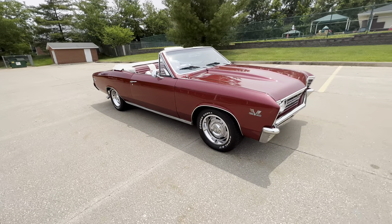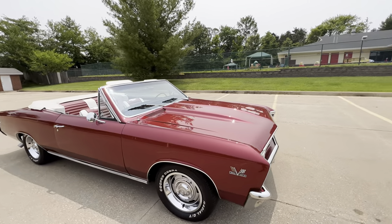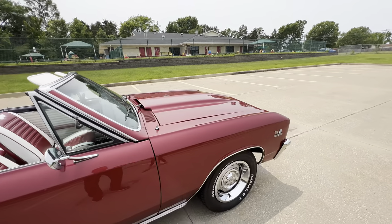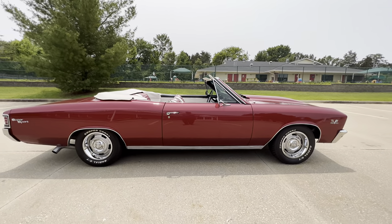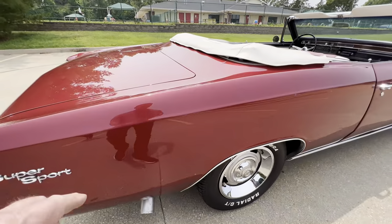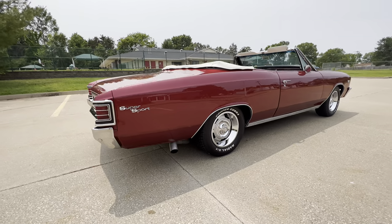It does have the aftermarket cowl induction fiberglass hood — typical fiberglass hood. You can see it's got a little high right there, but being kind of picky. The paint's nice, really nice. There are a few imperfections, we'll try to point them out — a couple small chips. Well, that was just a piece of dust. You can see it's pretty darn nice.